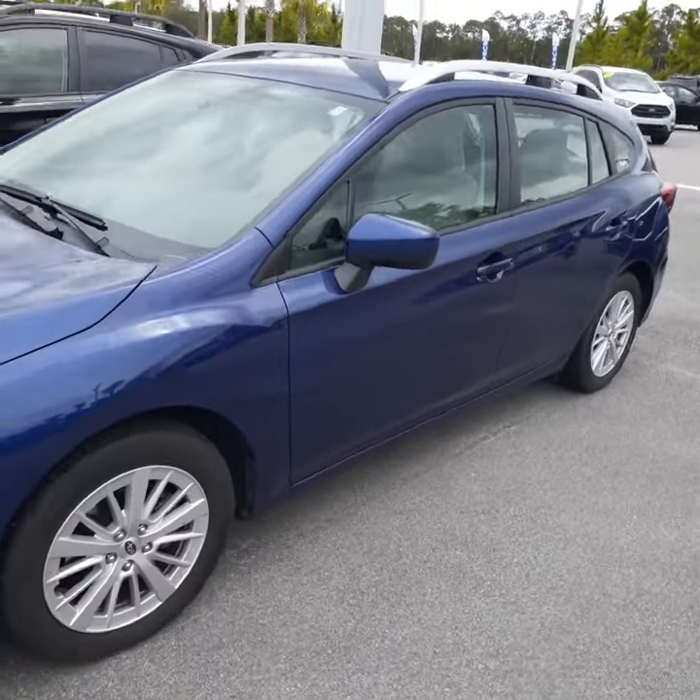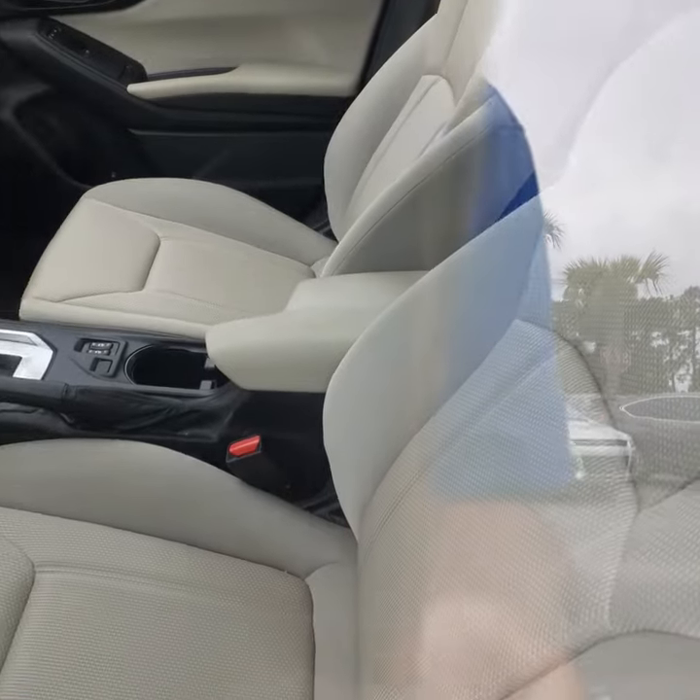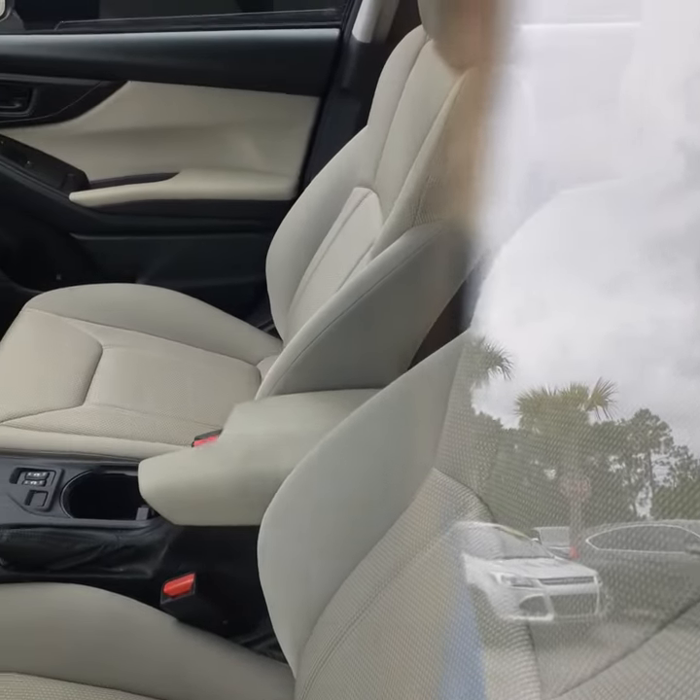It has the soft beige interior, which is cloth, in very good condition — no stains or anything.